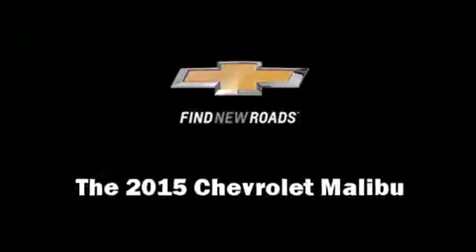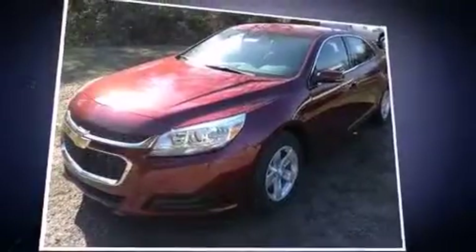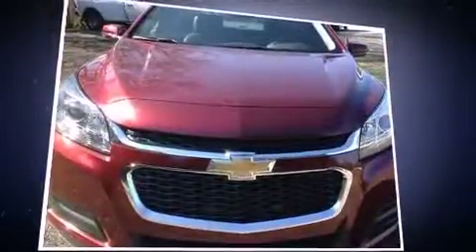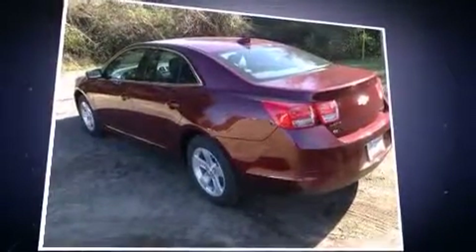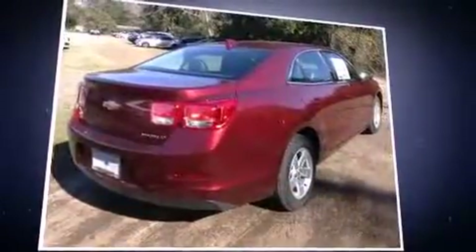The 2015 Chevrolet Malibu — this four-door, five-passenger sedan offers the latest in technological innovation and style. Under the hood you'll find a four-cylinder engine with more than 170 horsepower, and for added security, dynamic stability control supplements the drivetrain.